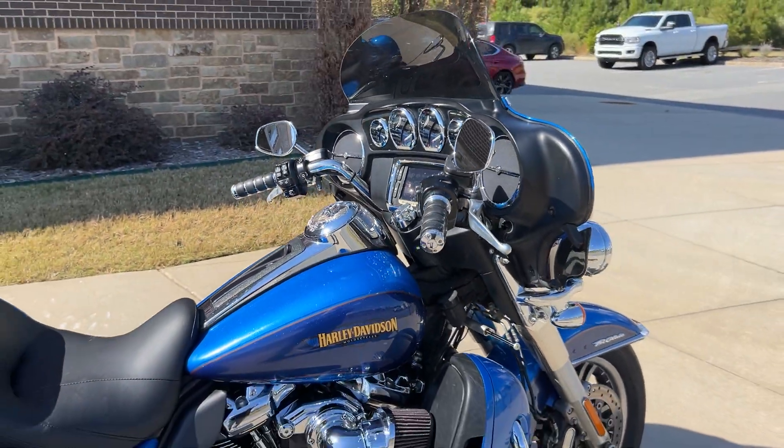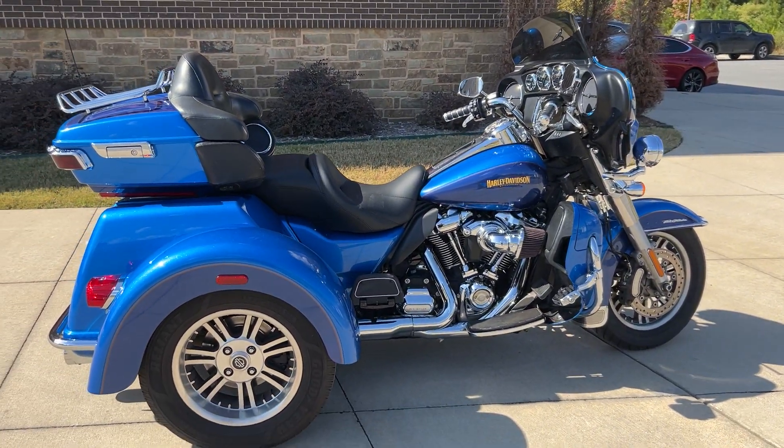It's a nice rig, smooth as a kitten. Come by and check it out if you're looking for a Tri-Glide, because this is one that's budget friendly.